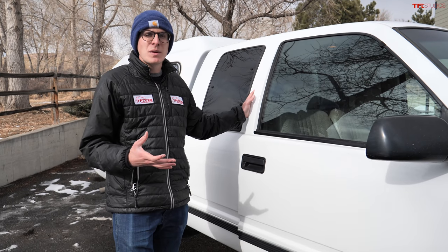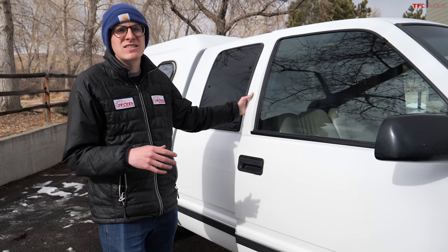Now of course every half-ton is called Silverado, but back in the day the Silverado name meant something really special.